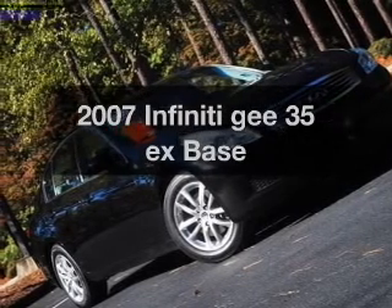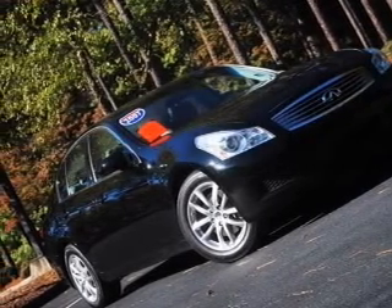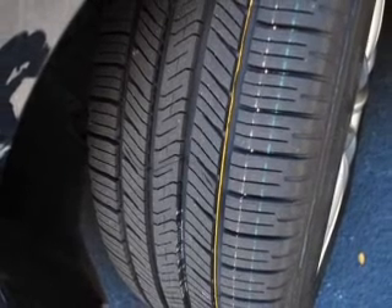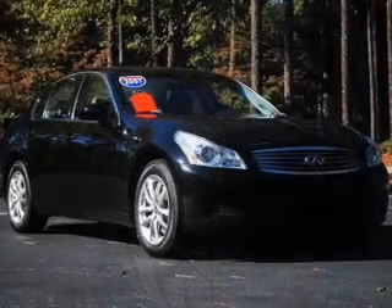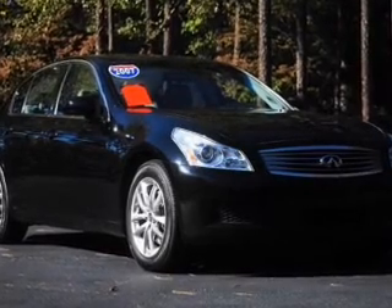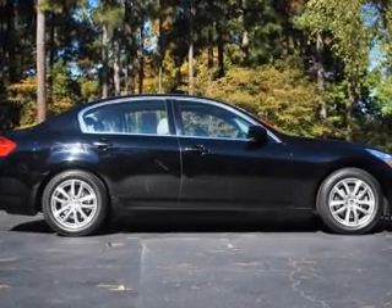Get noticed in this 2007 Infiniti G35EX. If you're looking for a first-rate auto, this one could be yours today. With a solid six-cylinder engine that responds smoothly to its five-speed automatic transmission, the anti-lock braking system will keep you safe on the road.